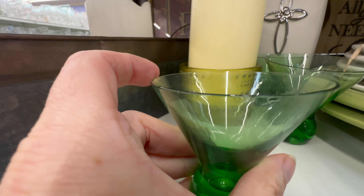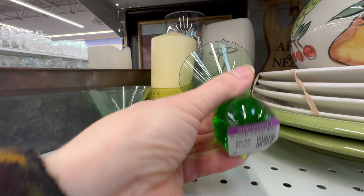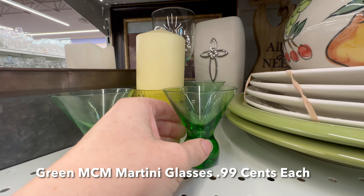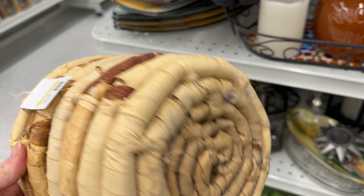I really like these little green martini glasses — although this one is chipped, the other two aren't. I looked them up and there's a set of seven for $54.99, so I figure it's worth it.